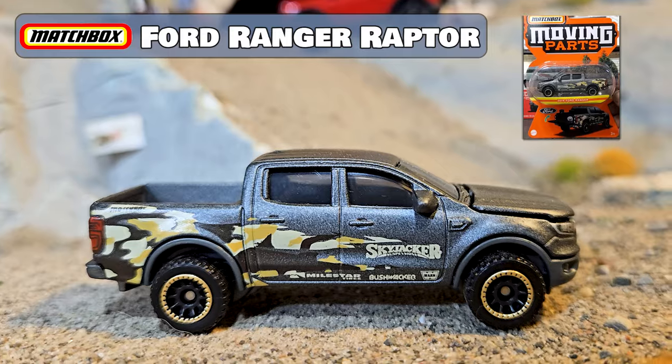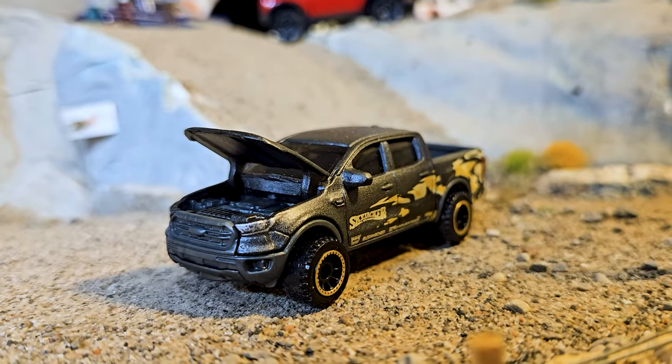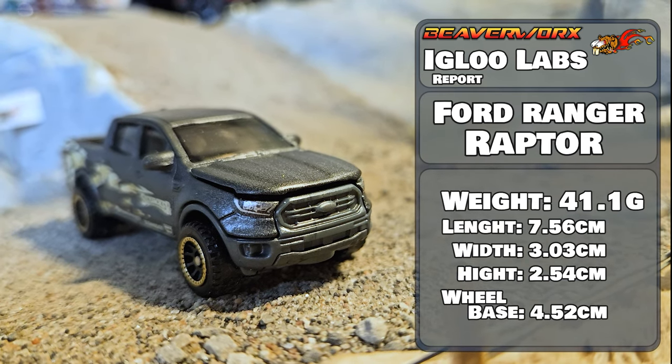Matchbox Ford Ranger Raptor. Six versions since 2020, including two in the worst packaging in diecast history. They really need to exercise the demon out of the company that thought this was a good idea. Floppy hood and really neat wheels. Let's see how it does.